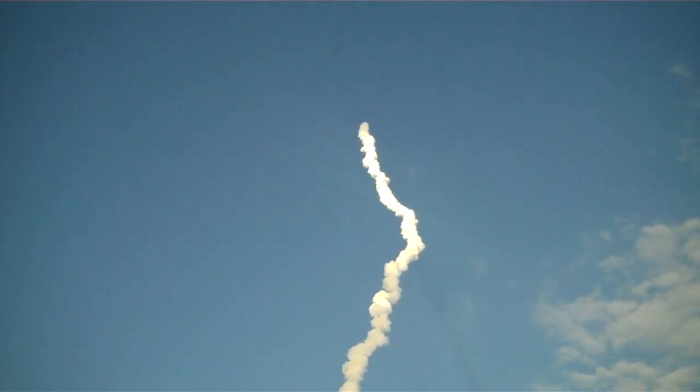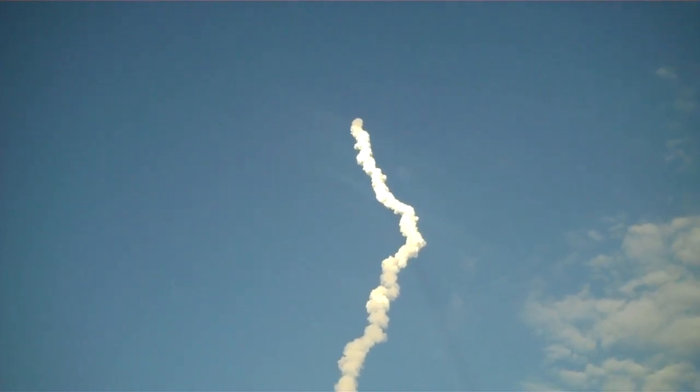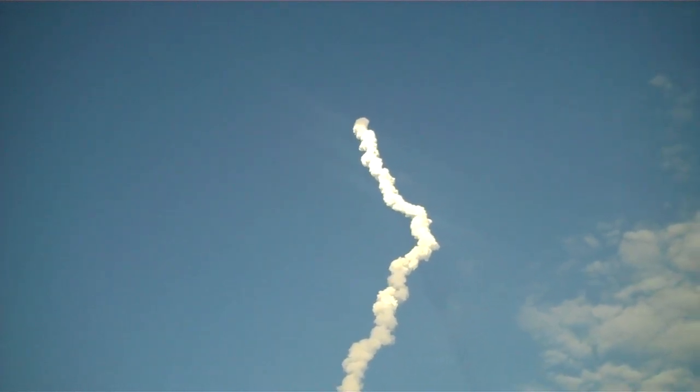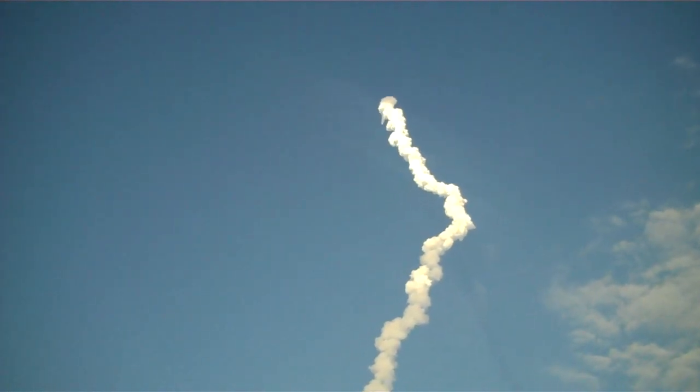Discovery's 3 main engines are burning fuel at a rate that would drain an average swimming pool in about 25 seconds. The engines, combined with the solid rocket boosters, produce more than 7 million pounds of thrust. One minute 50 seconds into the flight, standing by for separation of the twin solid rocket boosters.